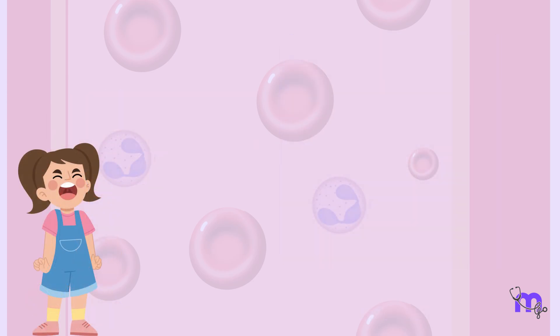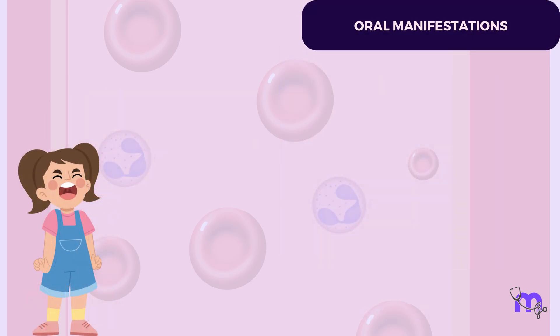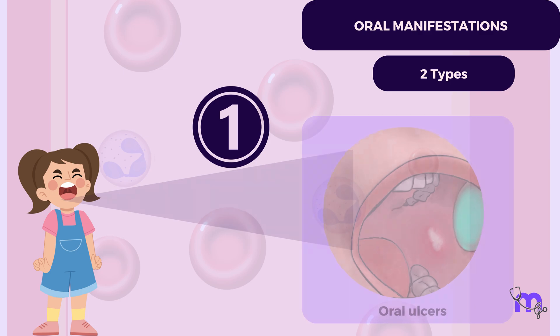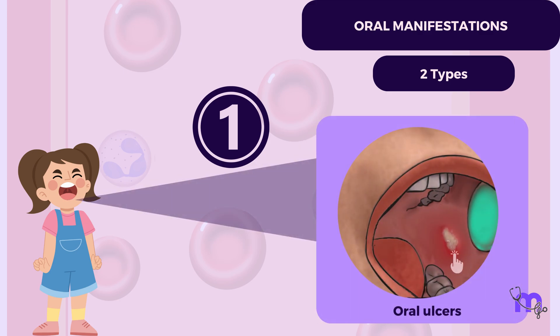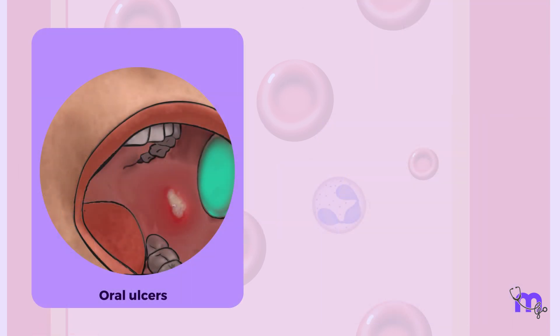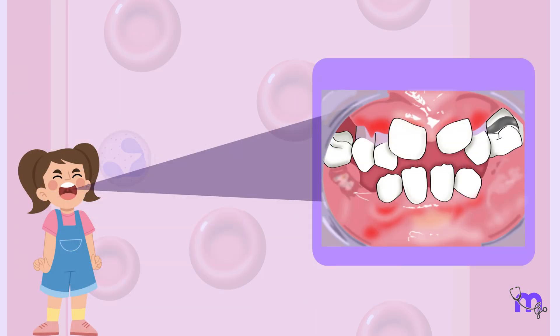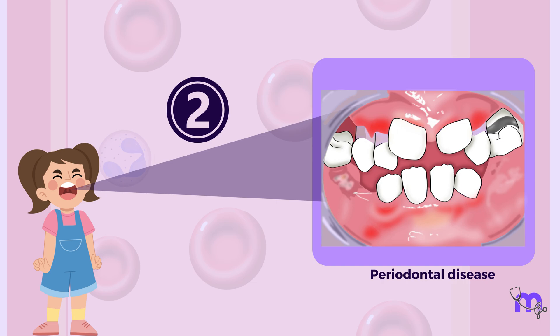Moving on to the oral manifestations. Cyclic neutropenia affects the mouth in two main ways, just like Maya experienced. The first is oral ulcers, which commonly appear on the buccal mucosa, tongue, and upper lip. These ulcers often resemble large, deep, and potentially scarring major aphthous ulcers. The second is periodontal disease, which can range from gingivitis to severe bone loss around the teeth.